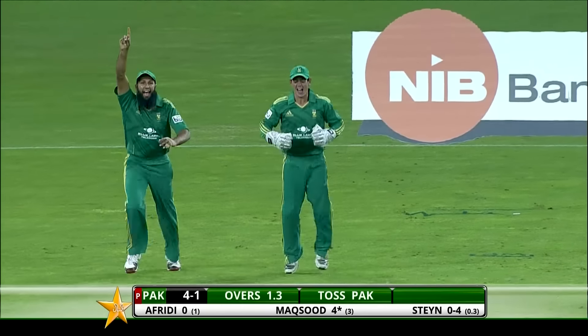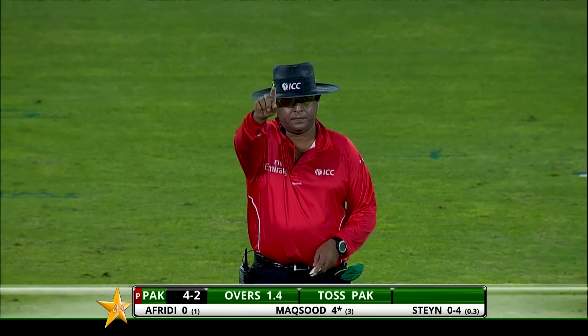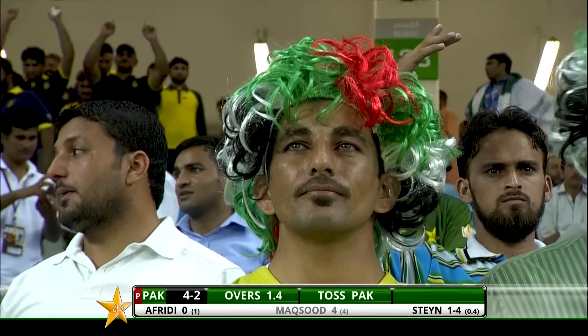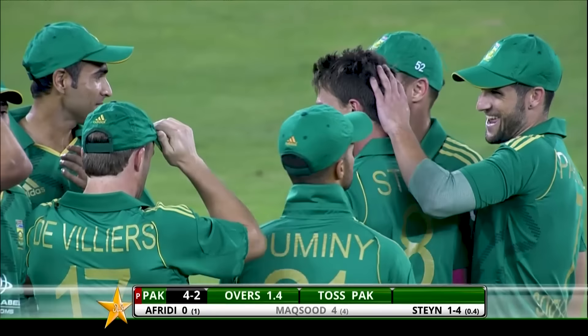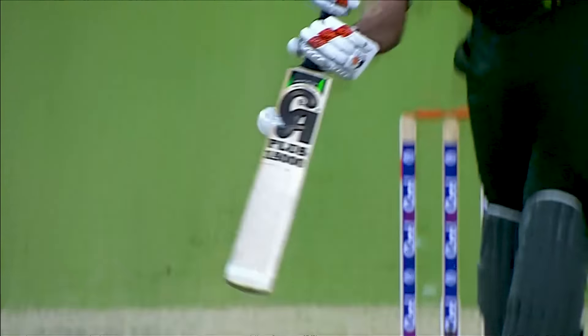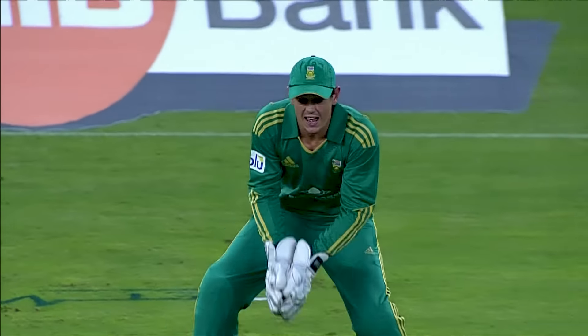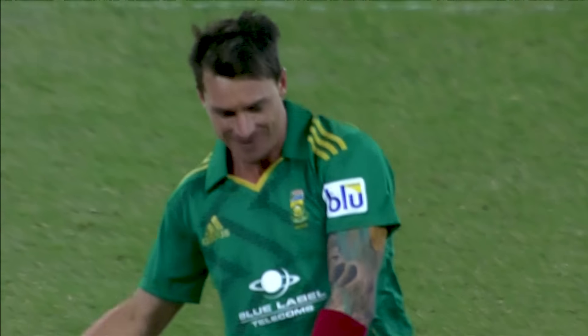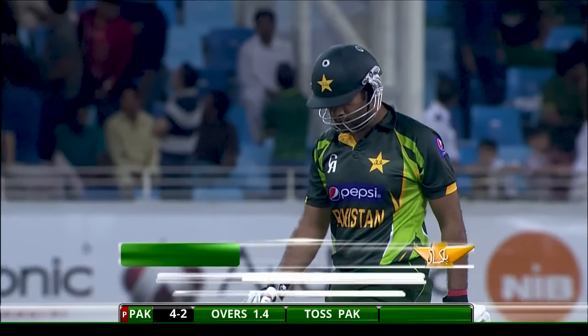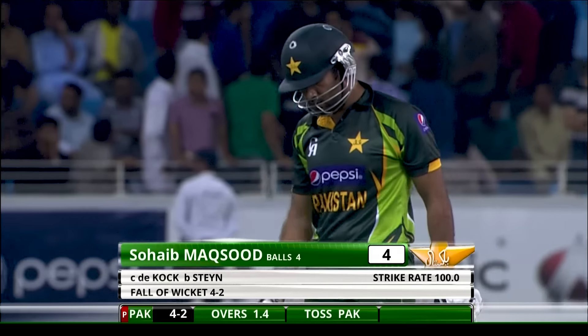There's a nick — Steyn has struck now! Tsobi's done the business first up and Steyn has dovetailed perfectly. That's Dale Steyn's trademark delivery, going away from the right-hander in the zone. Once again, feet gone nowhere, and a comfortable catch. Pakistan loses a second wicket. Dale Steyn picks up his first one. It's four for two.